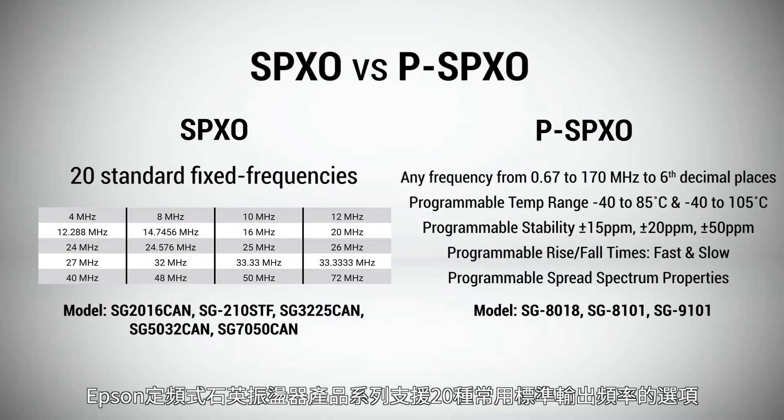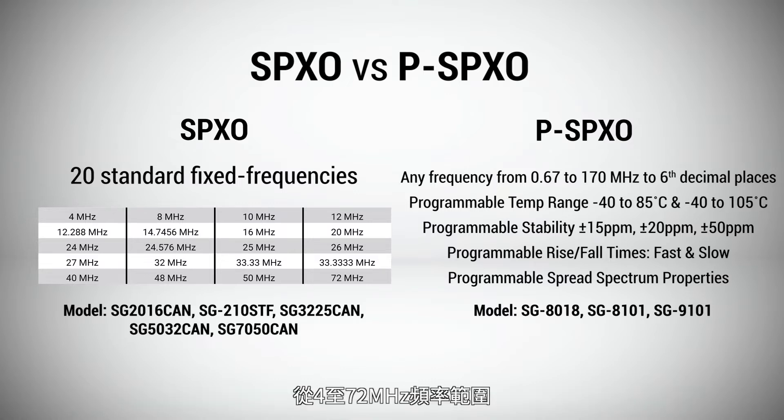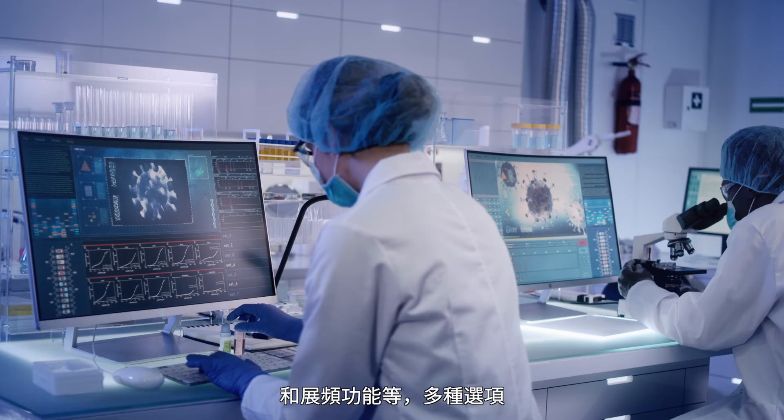Epson's SPXOs are available in 20 standard fixed frequencies from 4 to 72 MHz, and their PSPXO programmable oscillator line enables any frequency to be programmed. PSPXOs also include a wide temperature range, tight stability, programmable rise/fall times, and spread spectrum options.